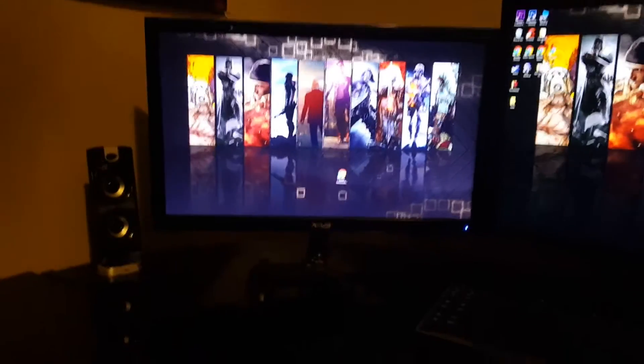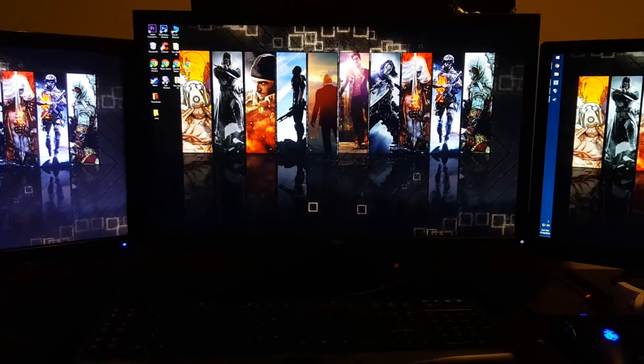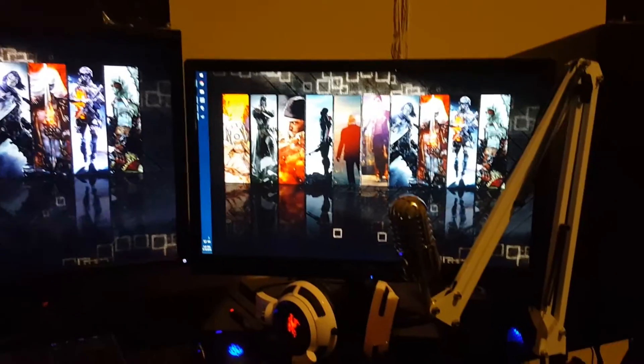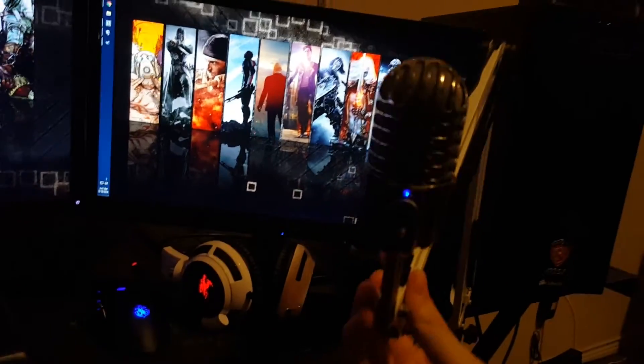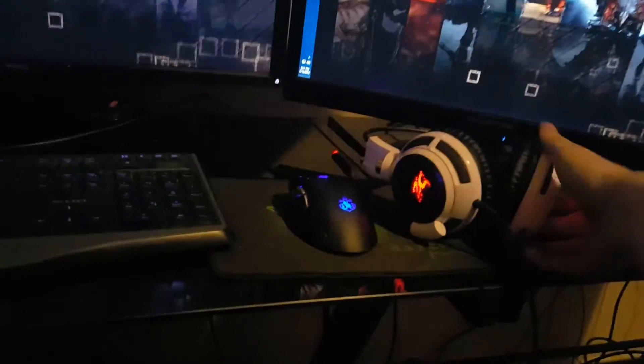And then back to my computer setup. I'm just going to pull out my chair and go over everything. So in the middle is a 1440p 144Hz gaming monitor, and on the sides are two 1080p monitors. The two side monitors are 24 inch and I think the monitor in the middle is 28 inch. Here's my microphone — it's a Samsung Meteor mic with a little stand. This isn't the highest quality microphone, but it's just a microphone I've been using lately.